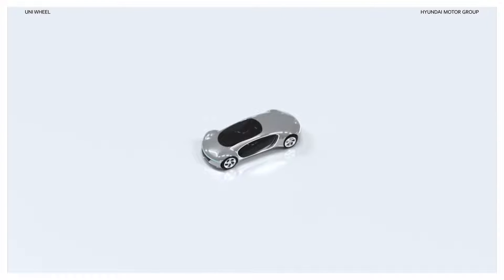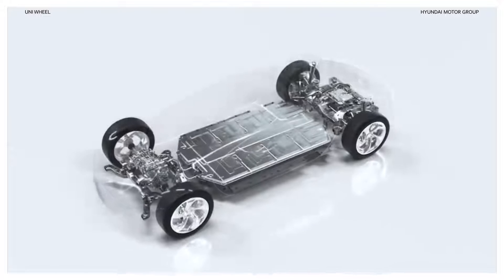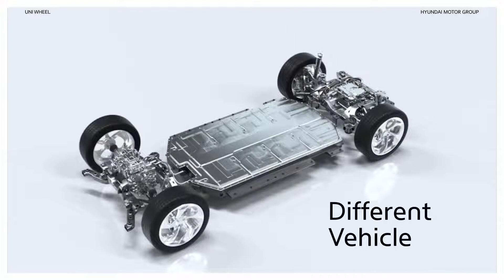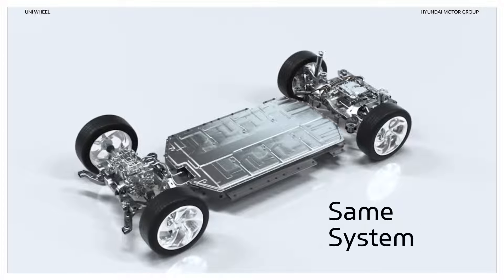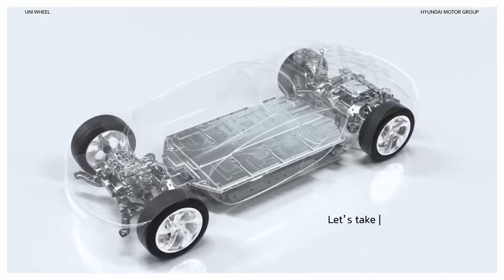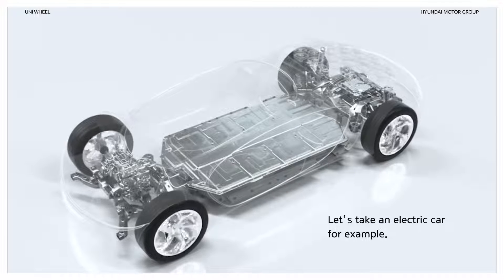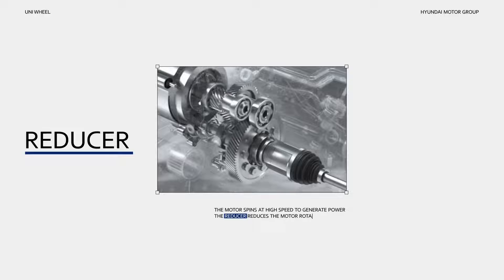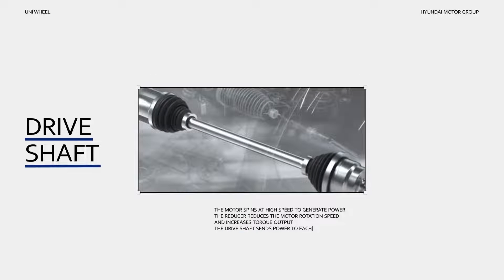What's the next step in the evolution of mobility? In order to tackle that question, we need to take a look at the old, unchanging drivetrain. Let's take an electric car for example. The motor spins at a high speed to generate power. The reducer reduces the motor rotation speed and increases torque output. And the driveshaft sends power to each wheel.